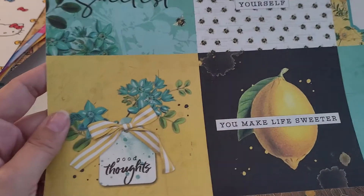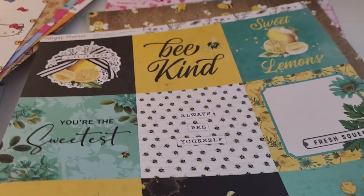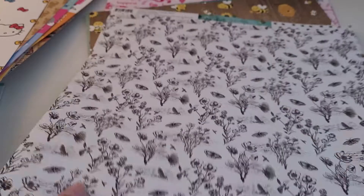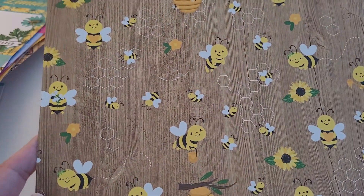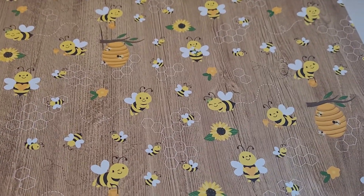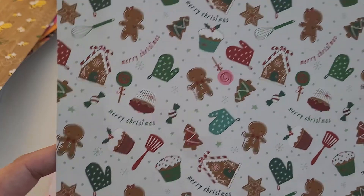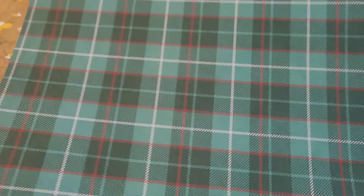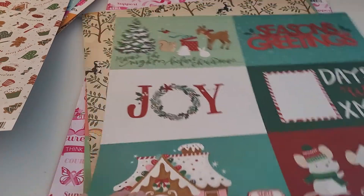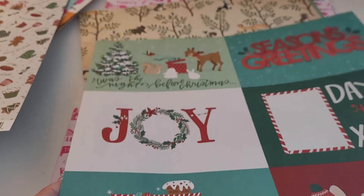I got some of the new PhotoPlay Lemon Twist cut aparts. These cute little PhotoPlay Bumblebees Buzzing By. And PhotoPlay Not a Creature Was Stirring — I just love the little curly caroling mice, I thought they were so cute.